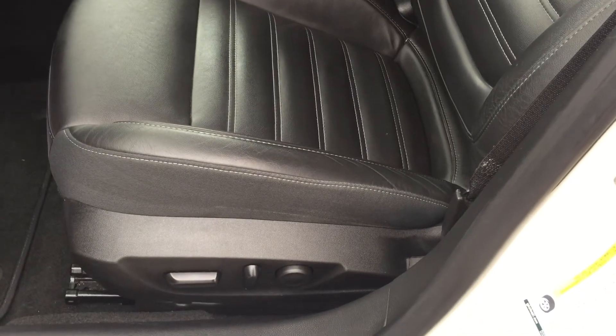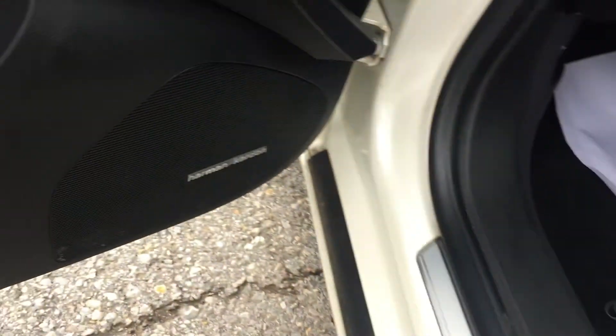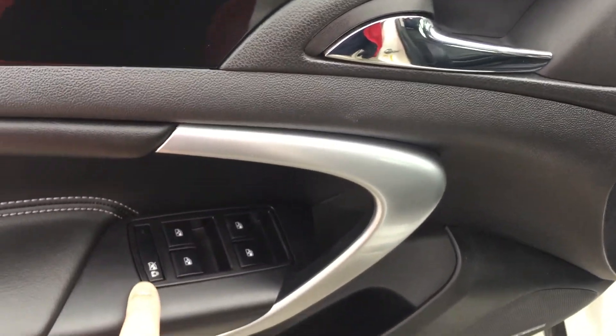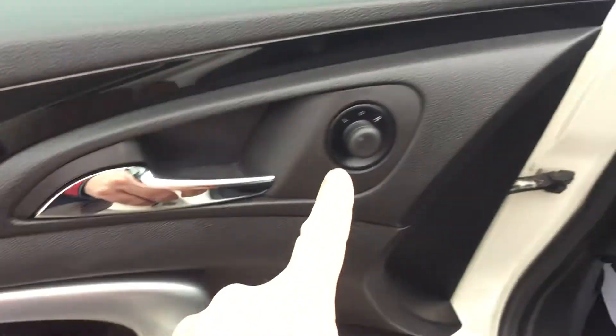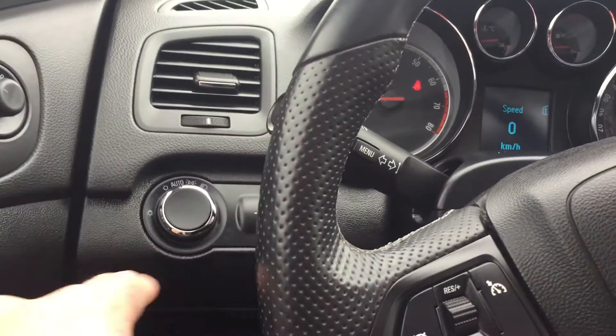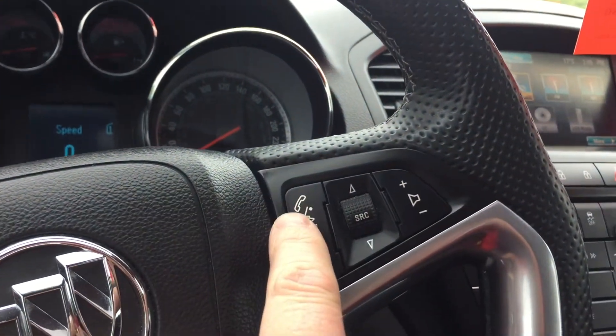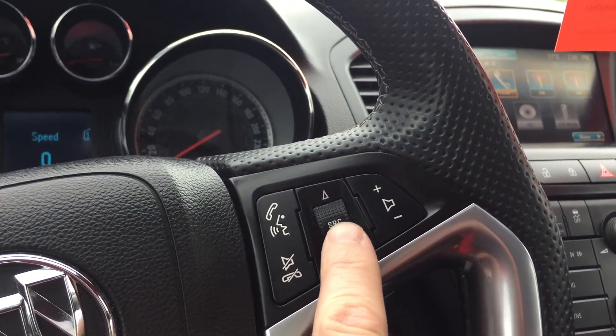There are your buttons for your power adjustable driver seat including lumbar support, premium speakers, storage in the door, power windows, there's a child safety lock for the rear windows, power mirror, your lighting, and cruise control here.